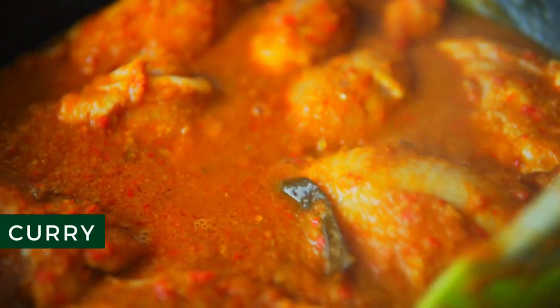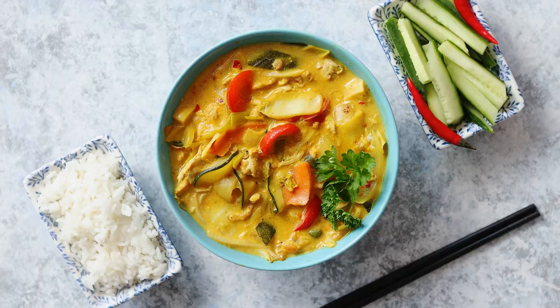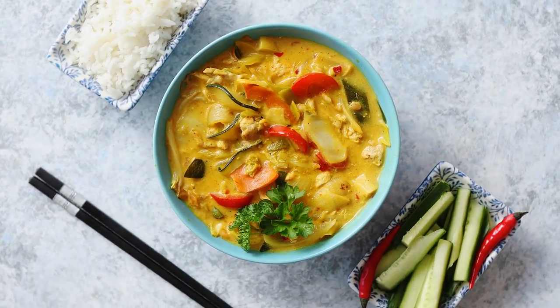Curry. Curry is a smart choice for a quick, filling dinner because it's versatile, easy to make, and family-friendly. Plus, eating curry regularly may help improve your health by reducing heart disease risk factors, including high triglyceride and blood sugar levels.